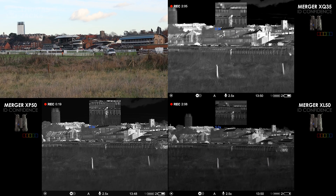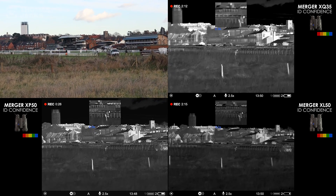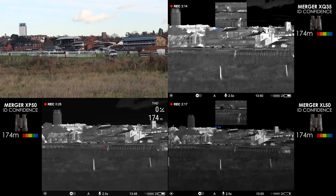Here's our first subject. On all three Mergers we can clearly work out it's a workman, so at this range I'm 100% confident about identification. And that's at 174 metres.